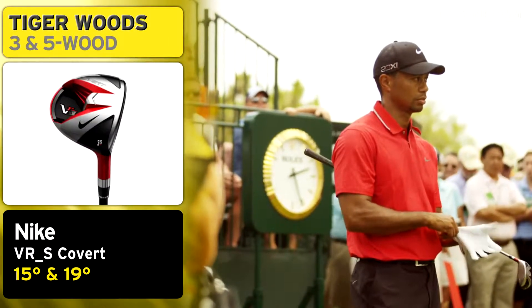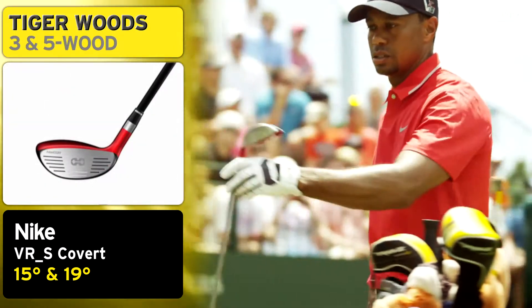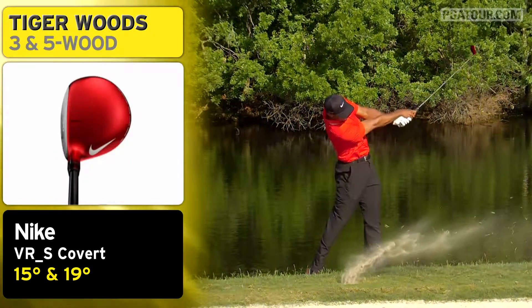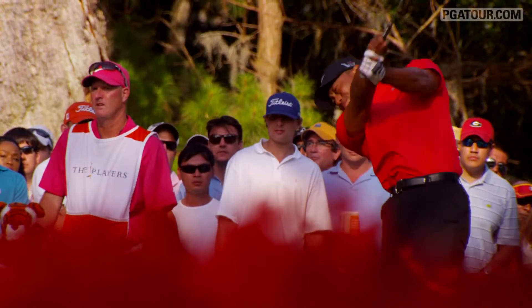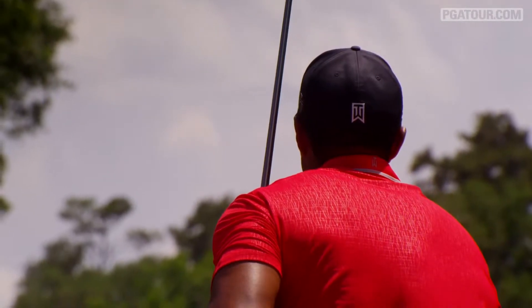Tiger put two new weapons in his bag in 2013: a VRS Covert 3-Wood and 5-Wood. The 5-Wood I used is a little bit deeper face, which is very similar to what I had, and something where I could beat and trap and squeeze out there, which was nice. I finally put one in play that I felt comfortable with. I hit a little bit further, so there's a little bit bigger gap between the 3-Iron and the 5-Wood. But I can hit this 5-Wood a little bit higher, so I can actually take something off and throw it up in the air, which is nice.